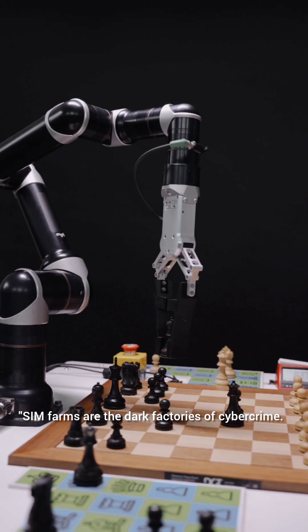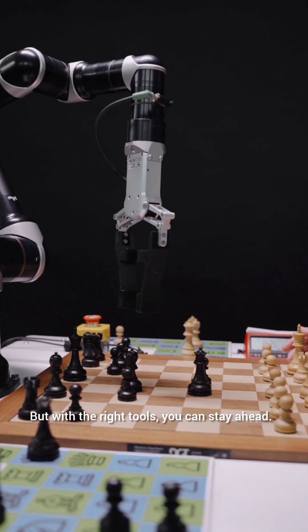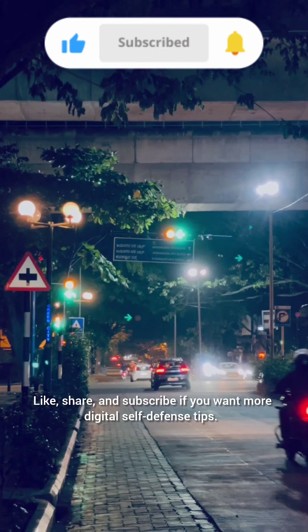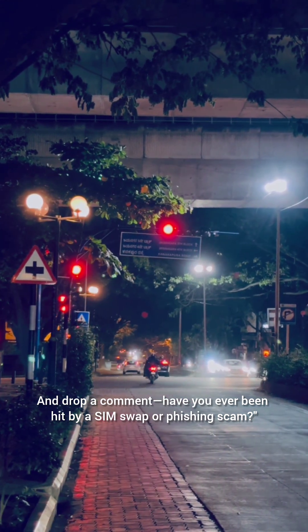SIM farms are the dark factories of cybercrime, but with the right tools, you can stay ahead. Like, share, and subscribe if you want more digital self-defense tips. And drop a comment — have you ever been hit by a SIM swap or phishing scam?